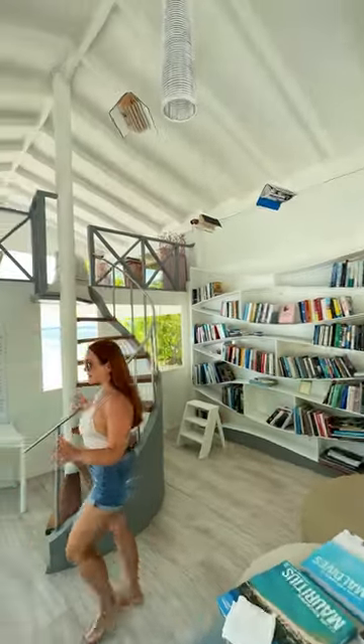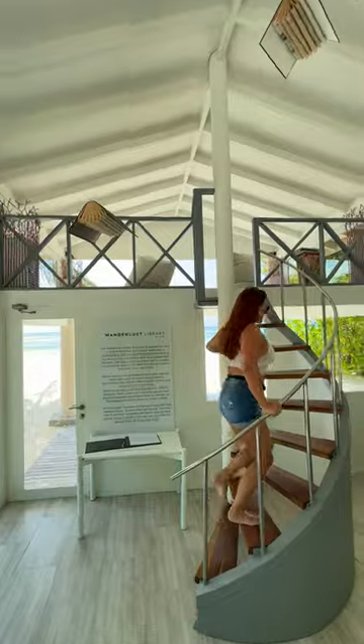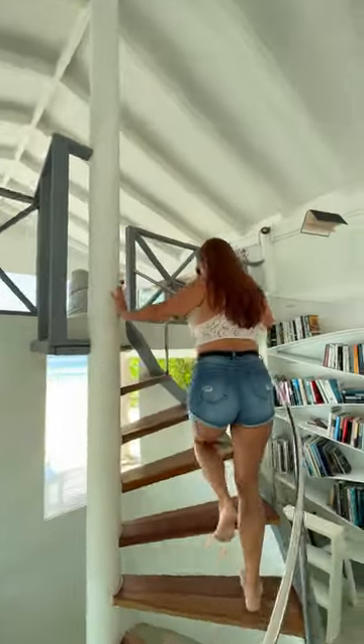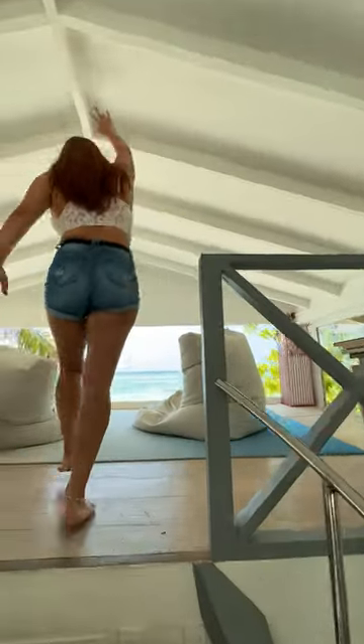And this is a staircase to the second floor. So once you pick out your book, you can just go head upstairs. Just watch your head.